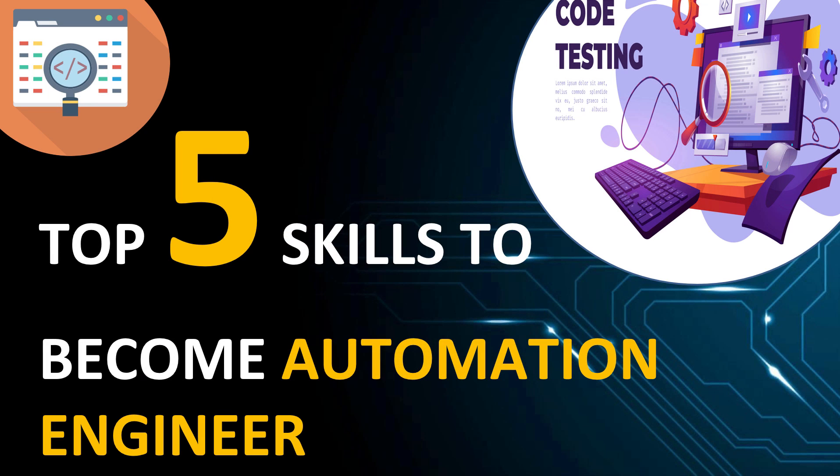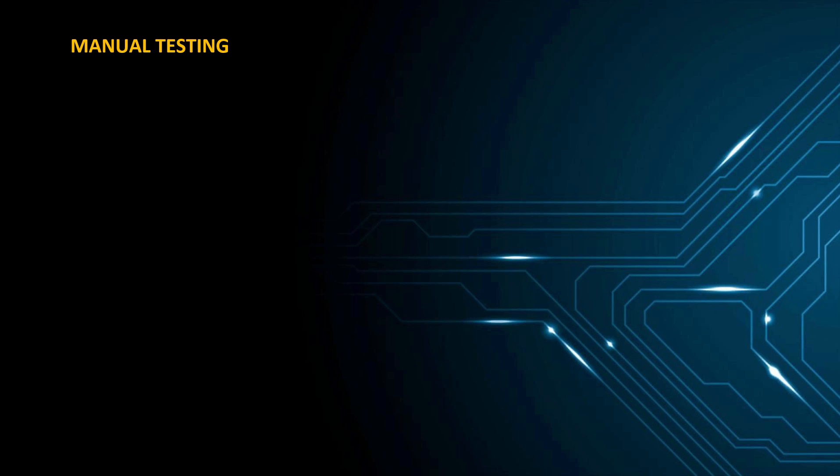Hi everyone and welcome to this video. In this video we will be learning about the top five skills you need to learn in order to become a good automation engineer. Automation testing is in trend right now and most people want to learn the automation tools, however many are struggling with automation testing itself. Let me tell you the top five skills you need.